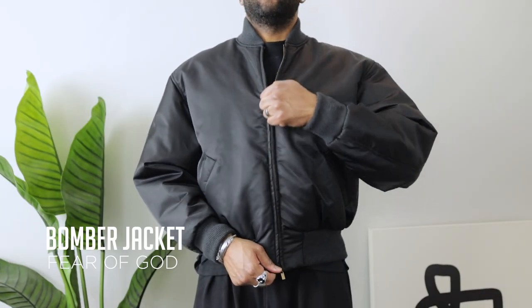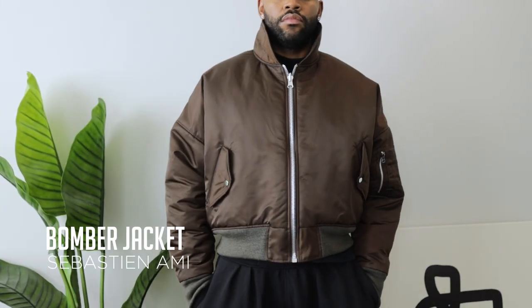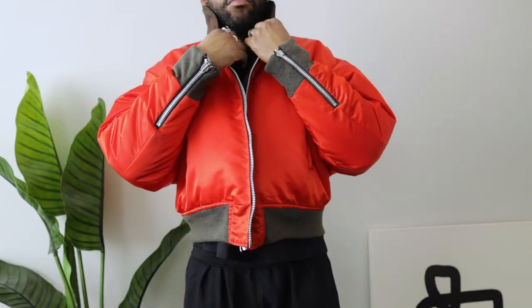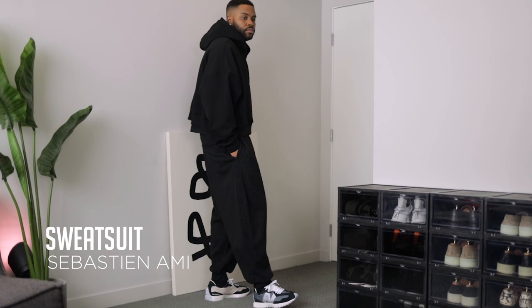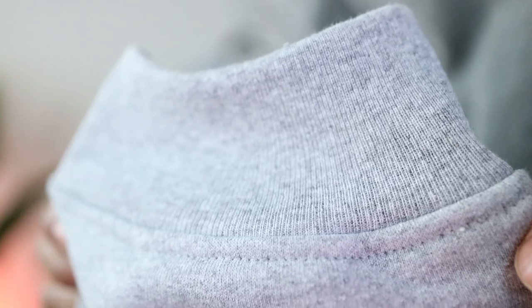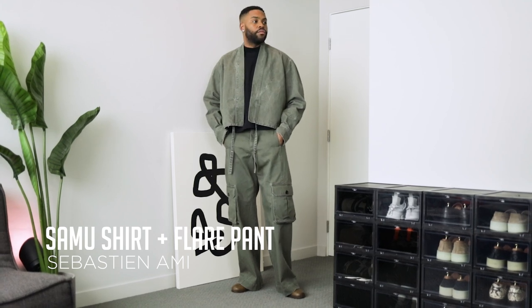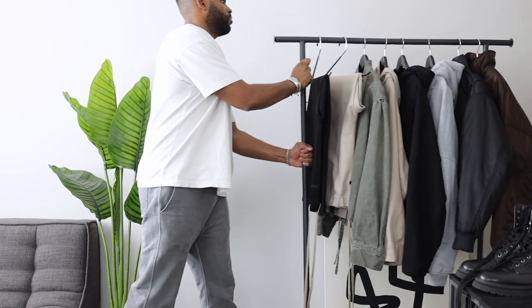Everything else is from last month's video, so if you want an in-depth review I'll put a card up and link it below. We've got my black Fear of God bomber jacket — got me looking like an eighties baseball coach. My brown Sébastien Ami bomber jacket inspired by a seventies flight coat, which is also fully reversible — that tomato red color is crazy. I got this black sweatsuit also by Sébastien Ami: the hoodie is cropped, the pants are high-waisted — got your boy looking like Goku. And an identical set in gray, which is new and slightly updated fabric. Then the olive green Samu shirt — definitely kimono vibes — and the flared wide-leg cargoes, which make the perfect matching set.